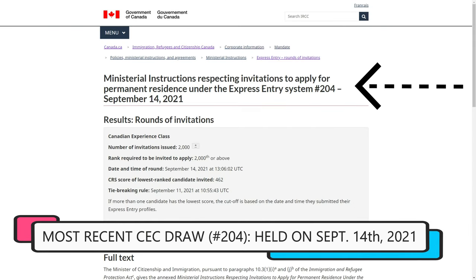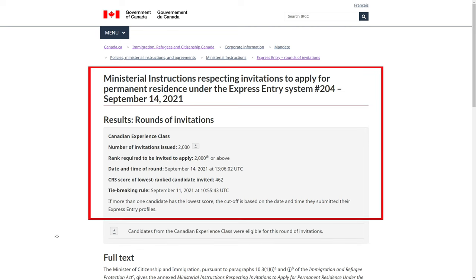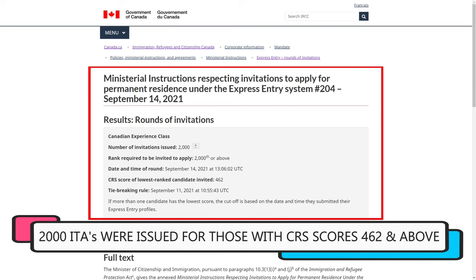The most recent CEC draw was held on September 14th, 2021, in which 2,000 candidates were sent an ITA. The cutoff score for this draw was just 462.